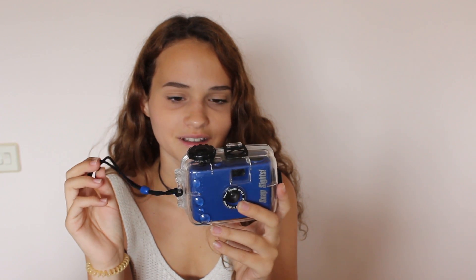Next I've got my waterproof camera. I've used this for like three years and I still haven't finished the roll. So I've got like six shots left. I'm really excited to get all the pictures from here.